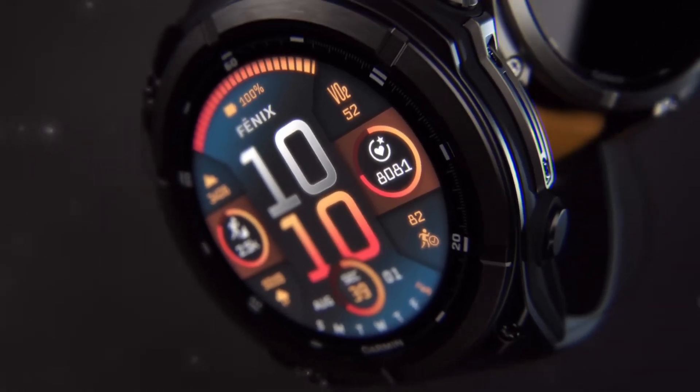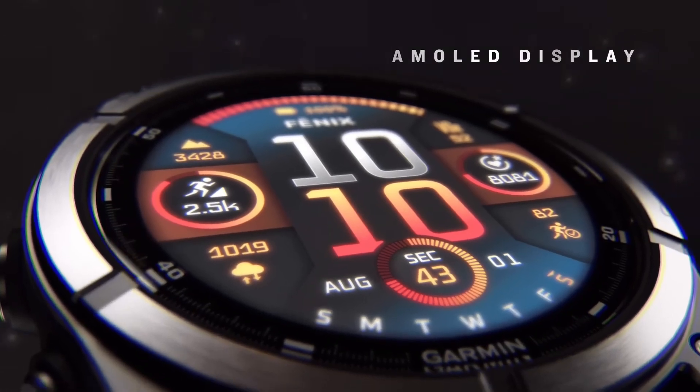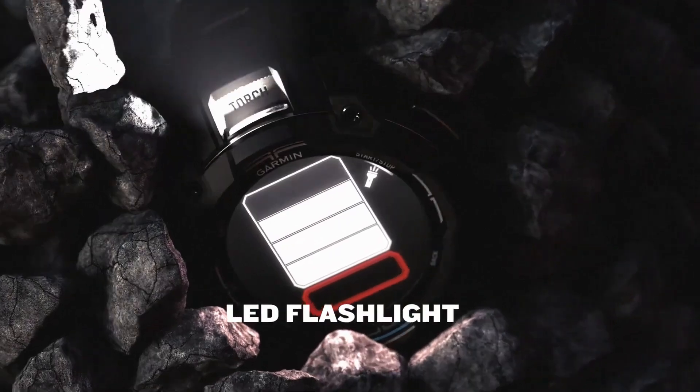Before wrapping up, I encourage you to subscribe to the ByteLeaks channel. If you're planning to buy a smartwatch in 2025, I'd love to hear your thoughts on the potential Fenix 8 Pro models. Let me know in the comments.